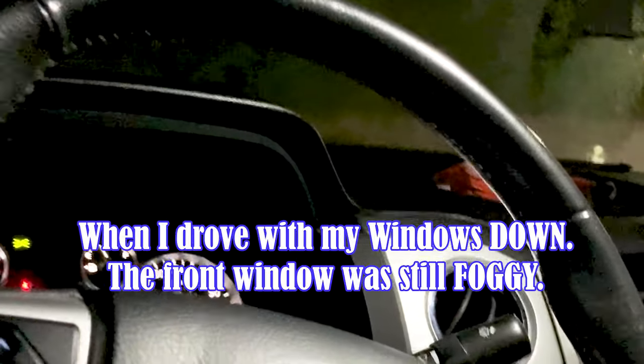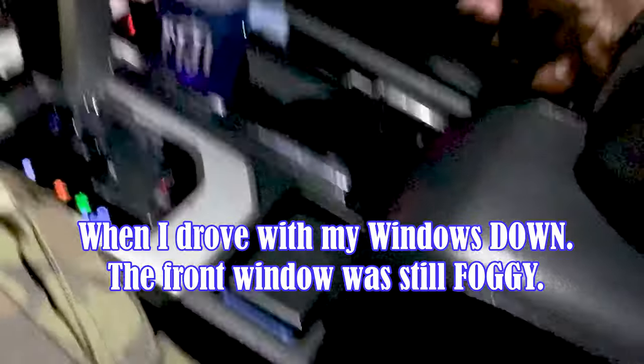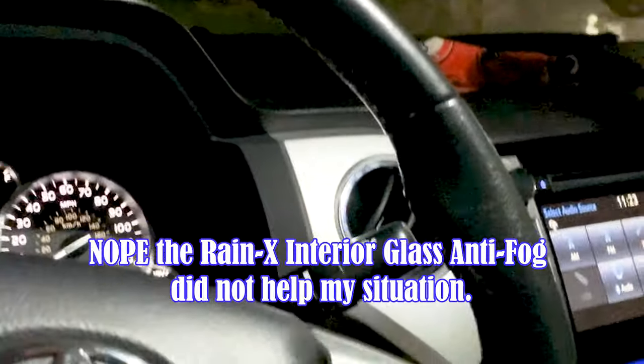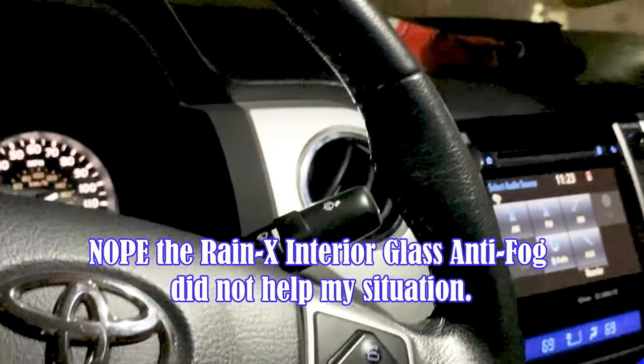I'm thinking this Rain-X stuff has some sort of alcohol to it, it should clean up some dirt or whatever, but nope. It becomes an absolute nightmare when you have light shining toward you from another vehicle, because then this whole fog just glares up and you can't see. Just look at that — I can't see like that.